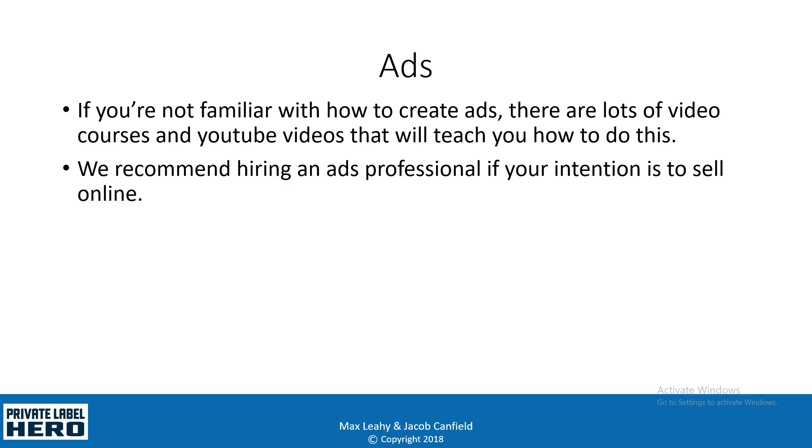When it comes to ads, if you're not familiar with how to use or create them, it's a very complex topic — covering cost per impression, cost per click, headline copy, video copy, optimizing location, and many other things. We always recommend hiring an ads professional if your intention is to use ads to sell online. In this course, we're not going to cover ads too in depth, because our main focus is selling within your business and selling on Amazon, as we found those to be the most cost-effective ways to sell our products.